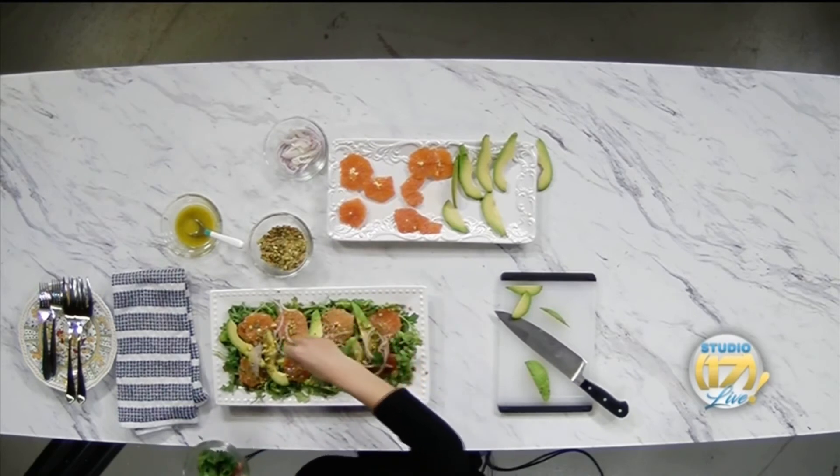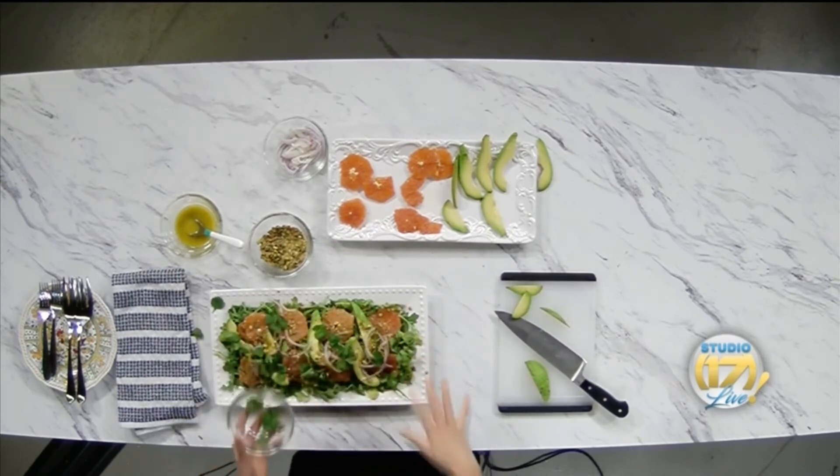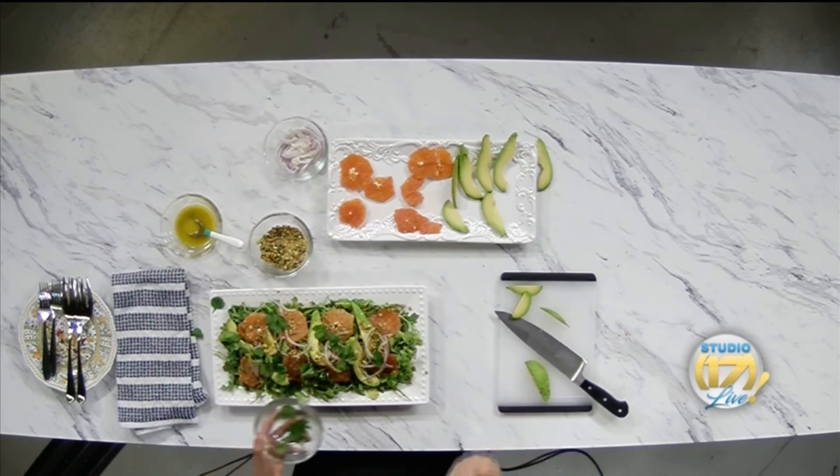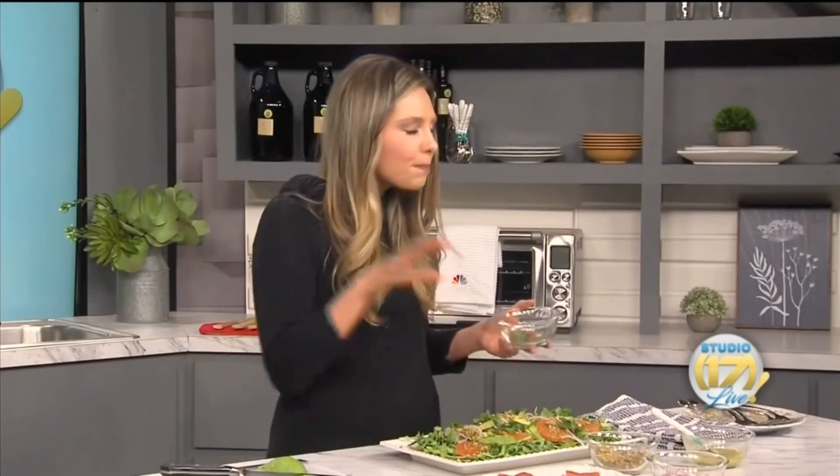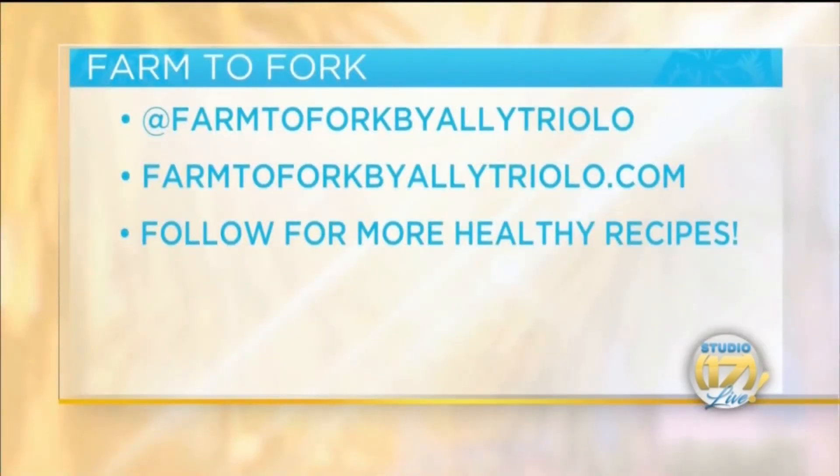Finally, I top it with some fresh cilantro leaves. In these gray months of January and winter season, a true gift, I believe, is the citrus we get to enjoy. So make this bright, beautiful salad and enjoy nature's candy. You can get this recipe on my website, Farm to Fork by Allie Triolo, and follow that same handle on Instagram.